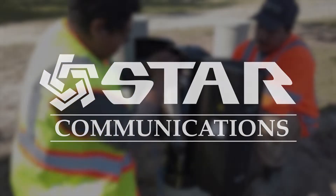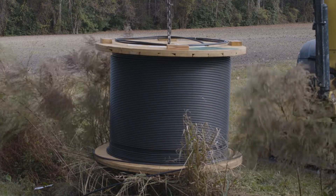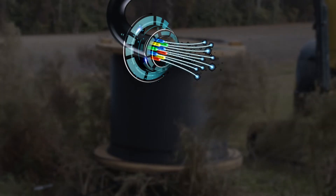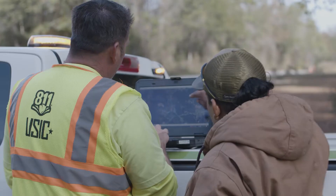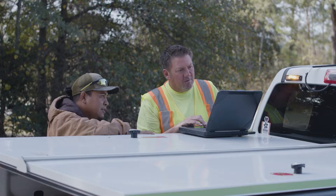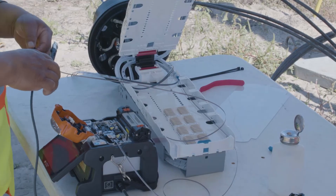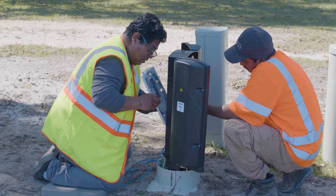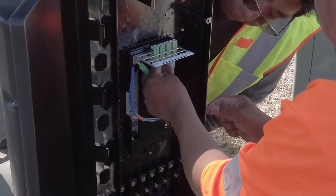STAR is committed to improving telecommunications throughout our communities. Part of this process is the installation of fiber optic lines. These lines are made up of strands of glass or fibers that transmit voice, video, and data all at the speed of light. As STAR Communications continues to expand our next generation fiber network, there are a few things you should expect during the construction and installation process. The process takes a bit of time to fully become operational, so we want to give you a timeline to make the transition from your old copper line to the new state-of-the-art fiber optic service as easy as possible.